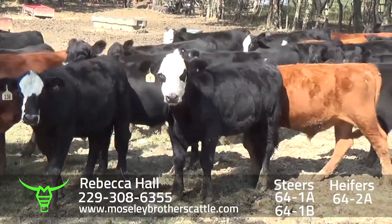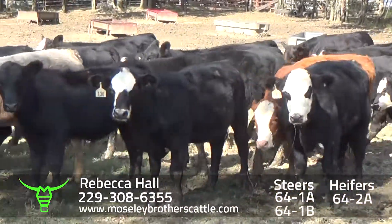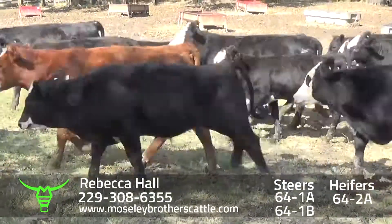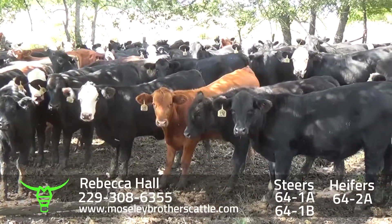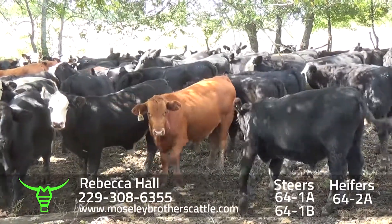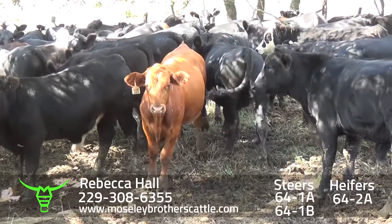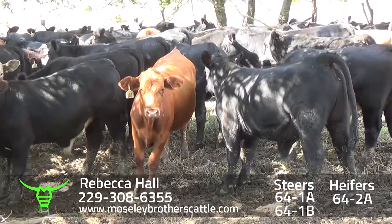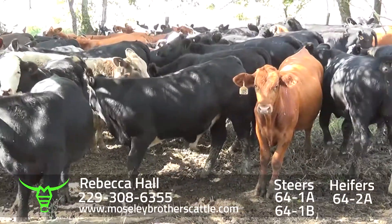Really nice number one, multiple, medium and large frame steers and heifers. 64-1A would be one load of steers — a heavy load of steers, around 65 head at 770, November the 13th through 17th delivery. 64-1B would be around 53 head of steers at 690, around December the 17th delivery.